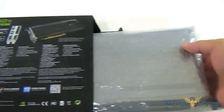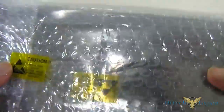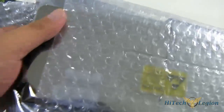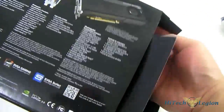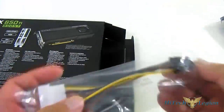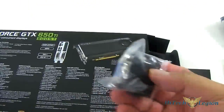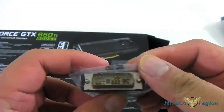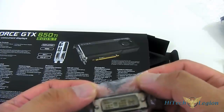Inside the EVGA GTX 650 Ti Boost Super Clocked box is, of course, the card itself. It has double packaging — a padding of bubble wrap, and inside that is an anti-static bag containing the card. As for accessories, you get an adapter for a 6-pin PCIe from two Molex connectors. You also get a VGA adapter and a DVI connector, which is only compatible with the DVI-I connector.